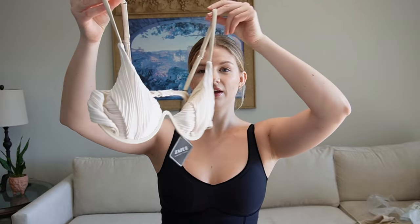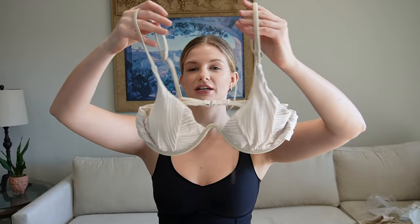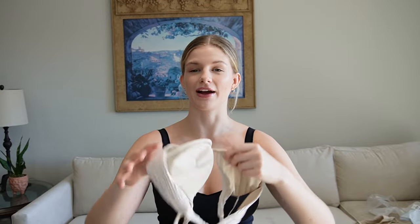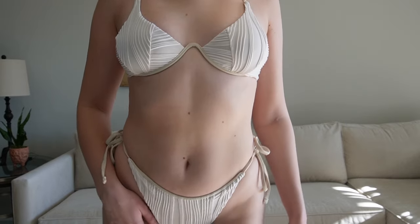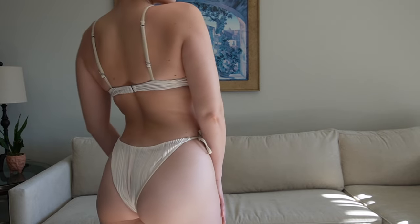Now we're moving on to the swimwear part of the haul — summer's coming up! The first piece is a bikini top with a wire underneath. I love these kinds of bikinis because they look really good, though the only downside is you can't fold them to pack — you have to lay them flat. Then there are matching bottoms. Let me try this on. I really like it — the bottoms surprised me because I don't usually like this style, but they fit really well. Overall I really like this one.